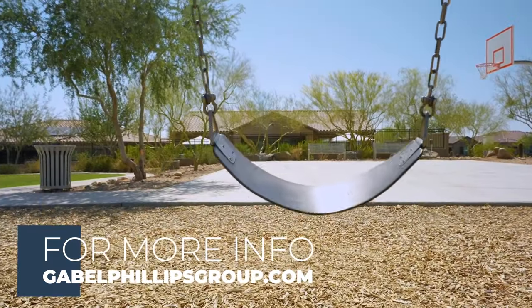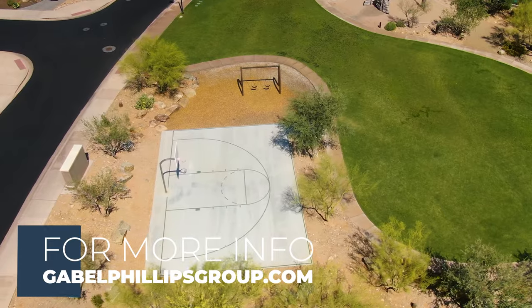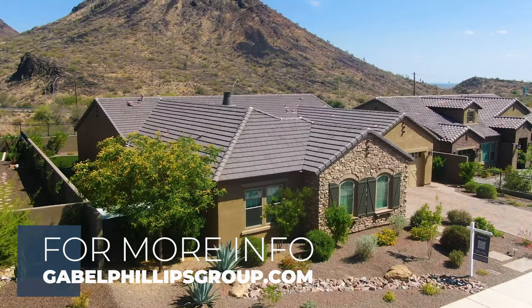Call us today for your own private tour of this beautiful home, and as always, you can find all of our listings at gablephillipsgroup.com.